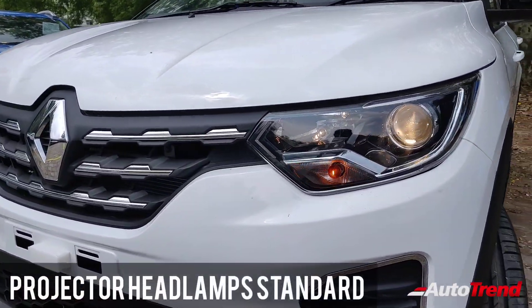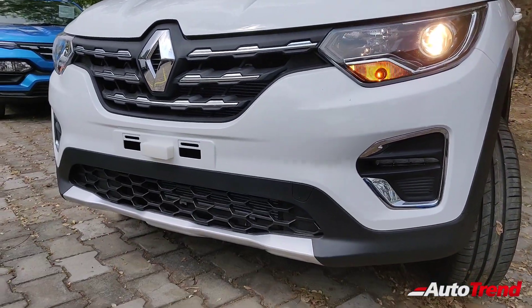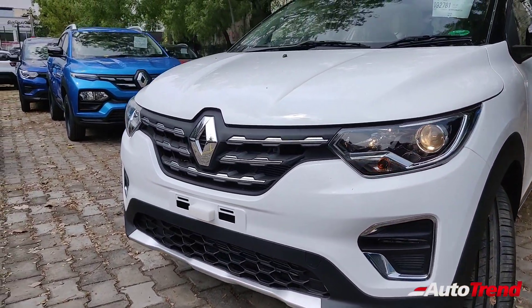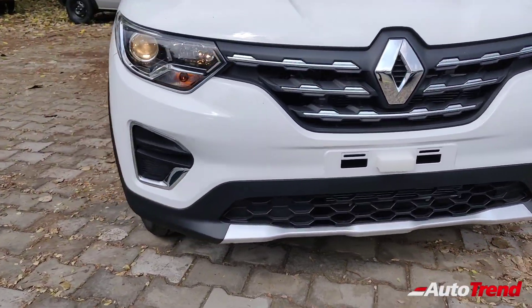Just like before, the Renault Triber offers projector headlamps as standard across all variants. However, the chrome grille is available only on the top spec RX-T and RX-Z variants. While even the top spec RX-Z variant does not get front fog lamps, LED DRLs are located right below the headlamps.